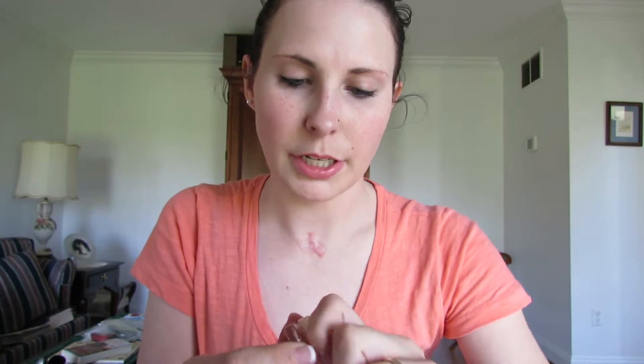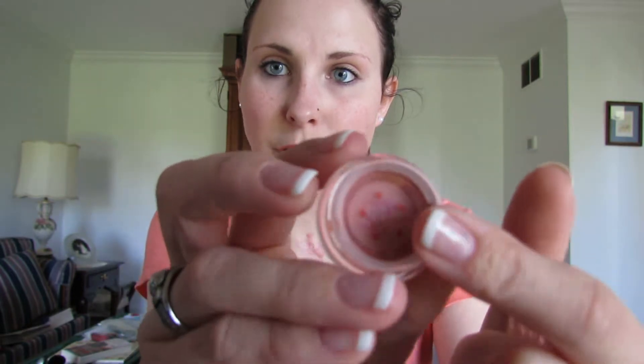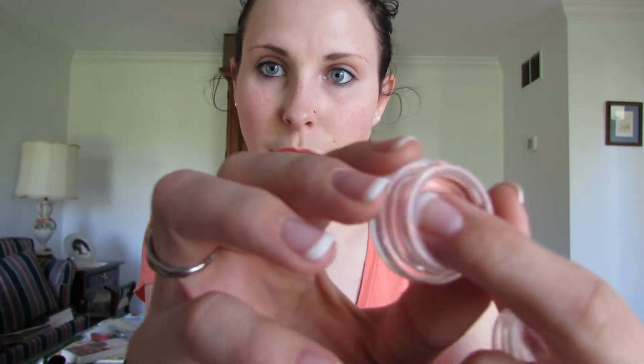Then I got the MAC Pigment in Reflex Copper. This one still has the little covering over the sifter so I can show you guys better — it's just a copper color. You do get it with the sifter already in it, and it comes with a cute sticker on the sifter and cute little stickers on the back. These little jars are super cute.